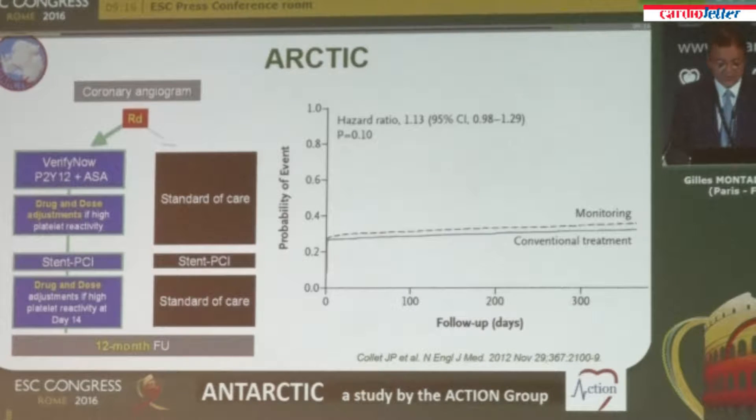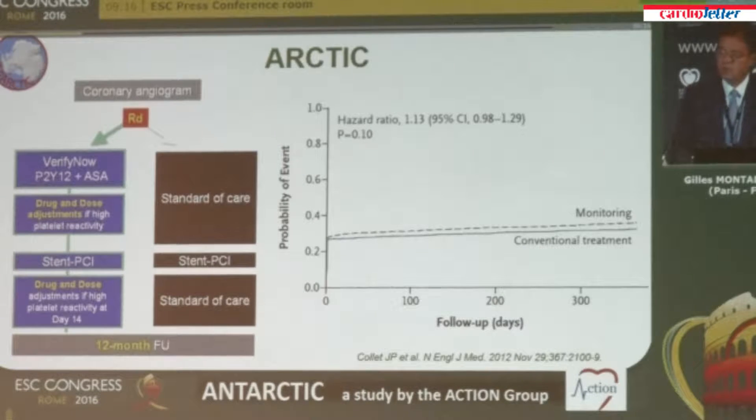The Arctic study looked at a low-risk population of patients with stable coronary artery disease undergoing coronary stenting. After the coronary angiogram, when there was an indication for PCI, they were randomized to a strategy of platelet function monitoring with adjustment of antiplatelet treatment before, during, and after coronary intervention, compared to standard of care without platelet function testing. The outcome showed no difference between the two groups — monitoring versus conventional treatment.